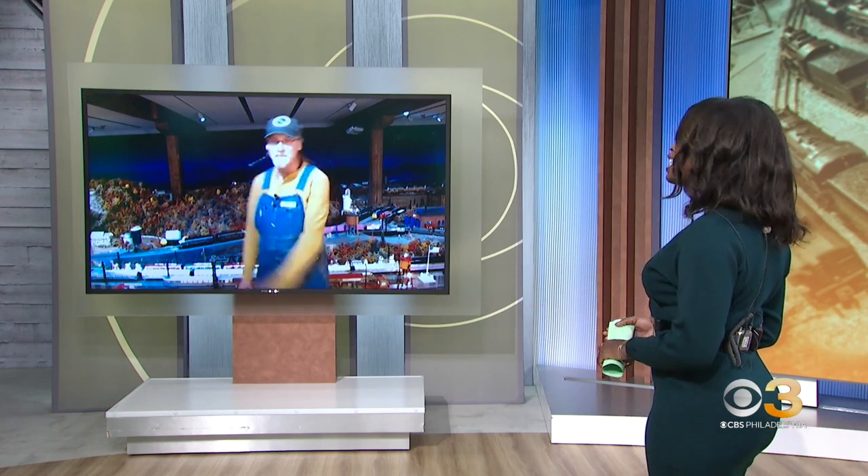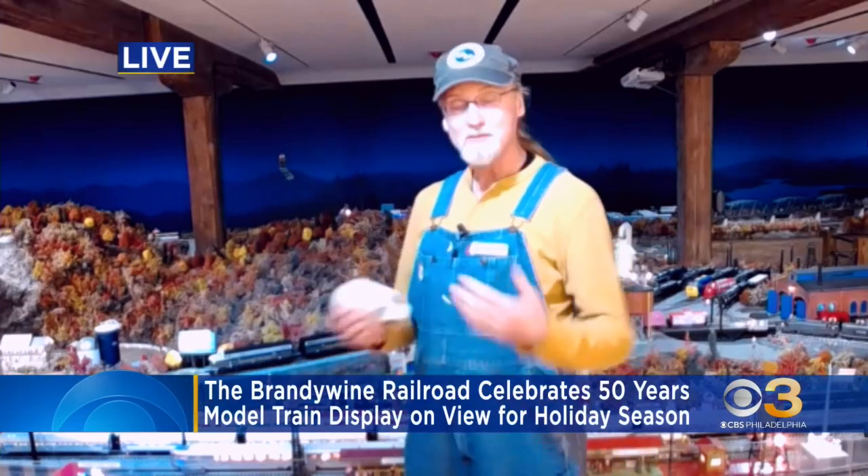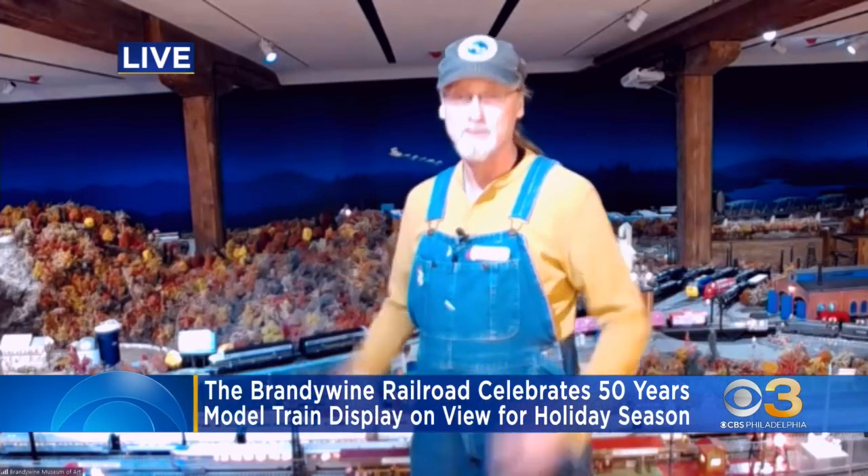The popular Brandywine Railroad model train display is back this holiday season, and this year the display is on view at the brand new Brandywine Museum of Art, celebrating 50 years. Paul Horner, the model train specialist, is joining us live from the museum. Here at the Brandywine Museum, since 1972 we've been celebrating trains at holiday time, and for a long time Americans have connected trains and Christmas.